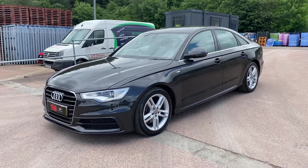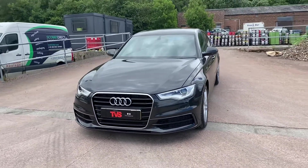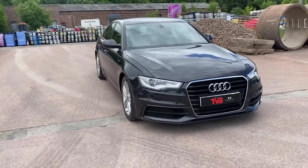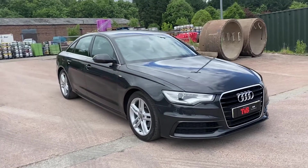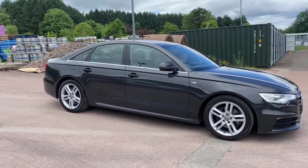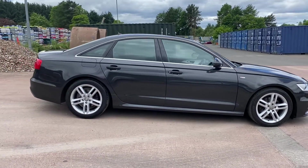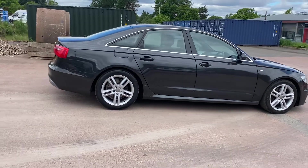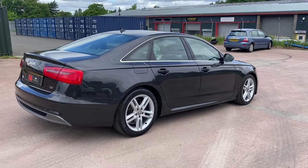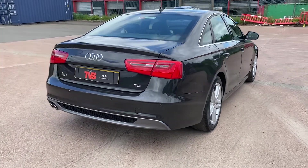Here we have the 2012, on a 62 plate, oolong grey metallic Audi A6 S-line TDI. It is the 177 brake horsepower model and it has a six-speed manual gearbox. It has covered 68,333 miles from new. In this time it's had two former keepers and it comes with comprehensive Audi main dealer service history.